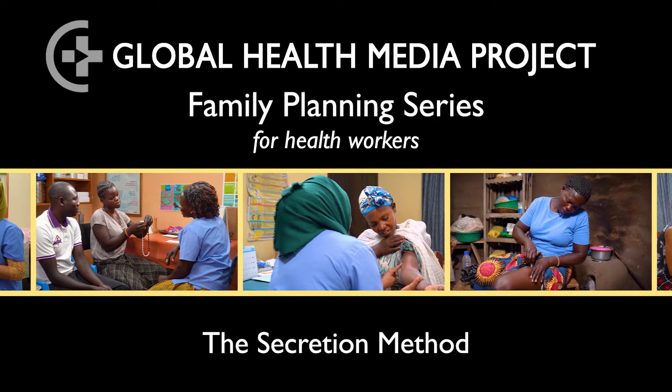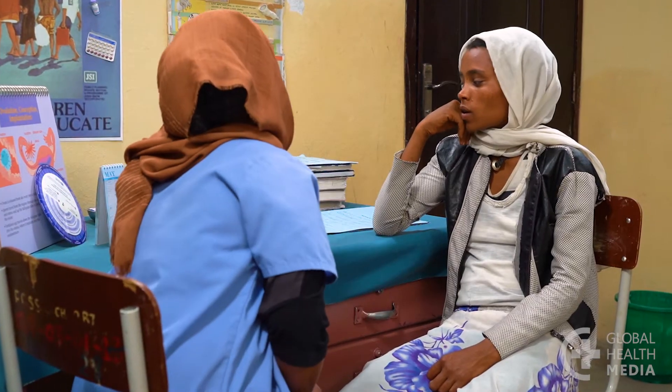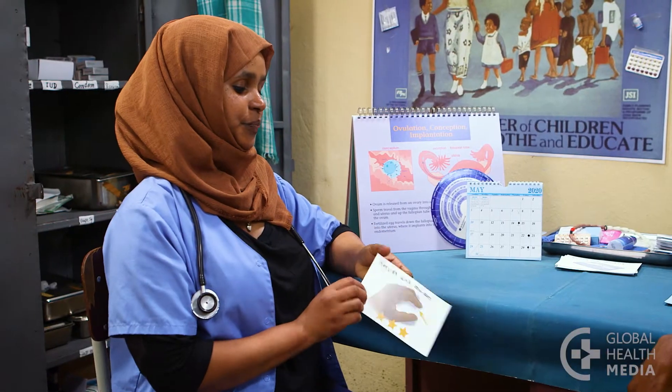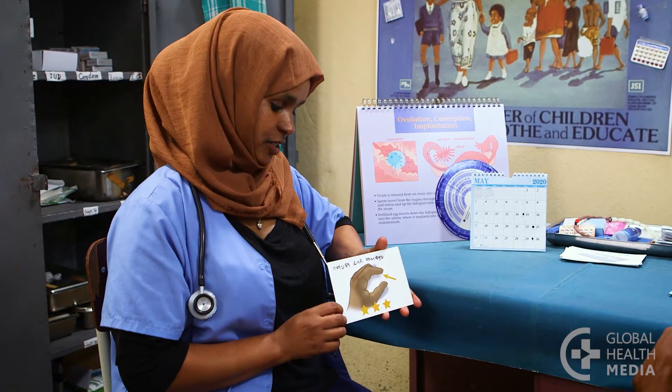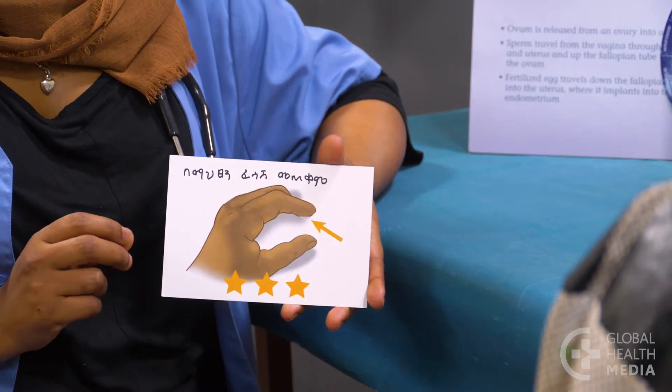The Secretion Method. A woman can avoid pregnancy by tracking the fertile days in her monthly cycle. This video will talk about how a woman can check secretions from her vagina to know if she is fertile that day. This is also known as the two-day method.